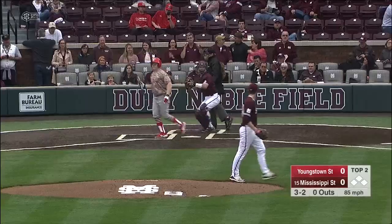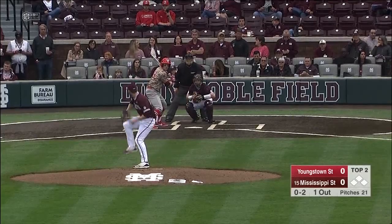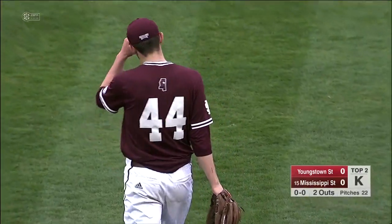3-2, and strike three at the knees. He's seen Small. Here's the 0-2, swing and a miss, and five consecutive strikeouts for Ethan Small.